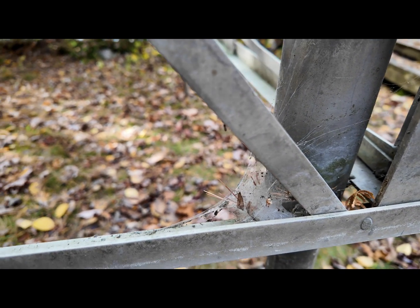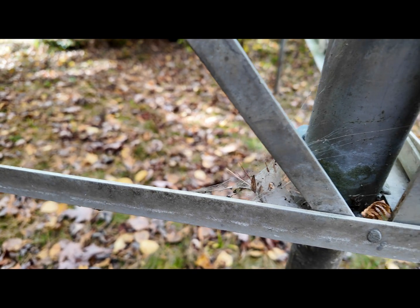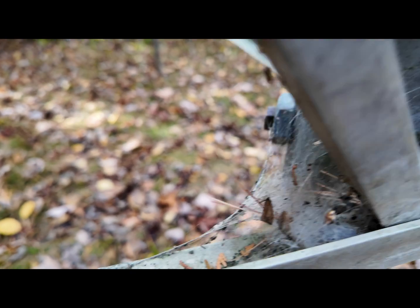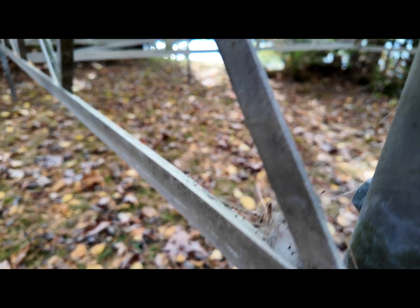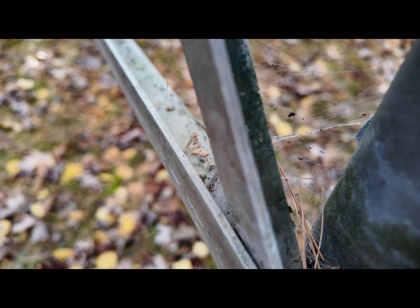So the next time you see one of these beautiful pieces of architecture, remember two things: one, they're really well built by incredible builders, and two, they are chambers of horror. So enjoy, but stay clear of the spider and their funnel.